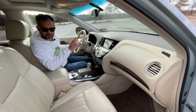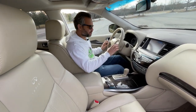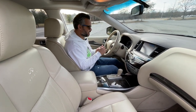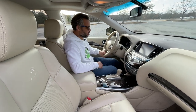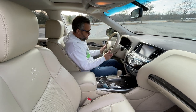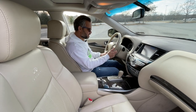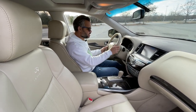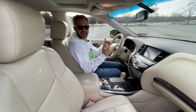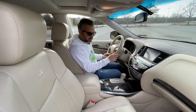Let's kick it off with the adaptive cruise control on this car. Keep in mind, this is a 2013, back in a time when this kind of technology was just really taking off, and this one works quite well. Once you set your cruising speed, it allows you to set a preset distance for the vehicle to follow the car in front of it.